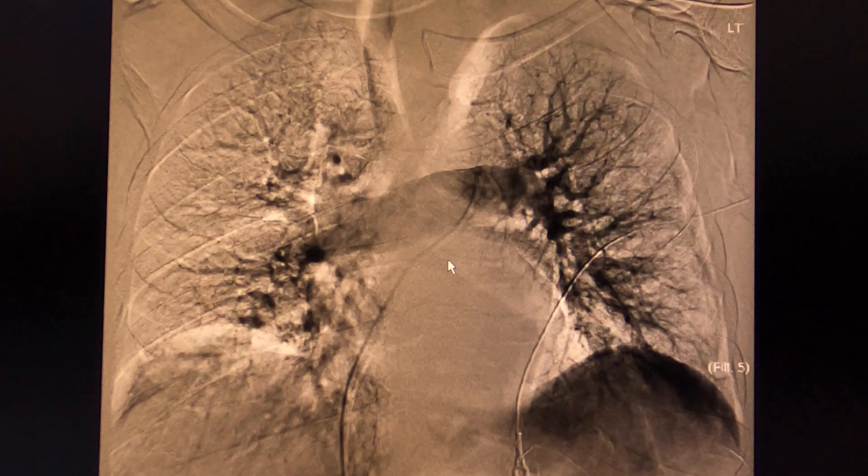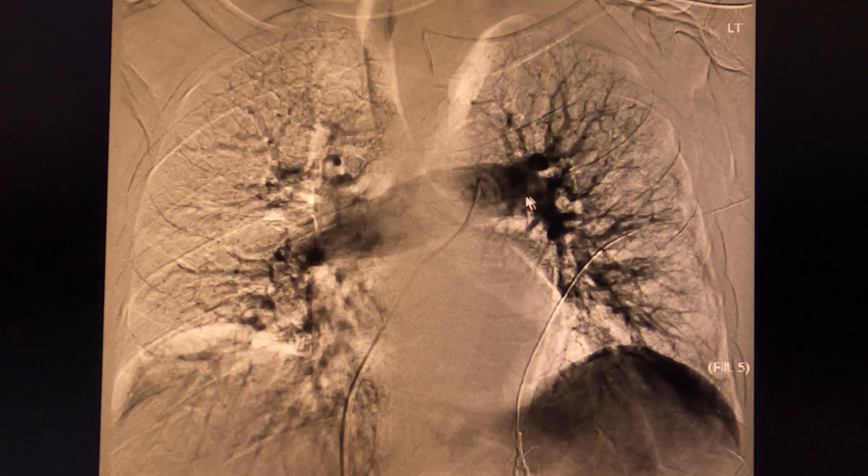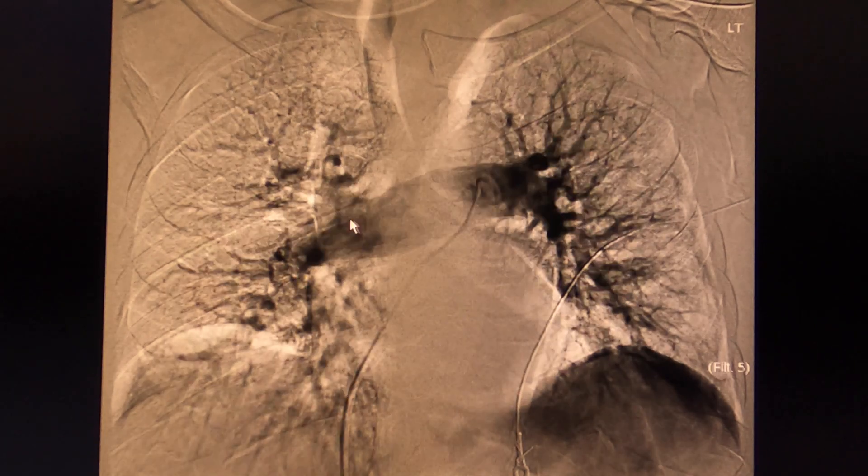Here we're looking at the angiogram of the pulmonary arteries. You can see filling defects on the left side and filling defects on the right side as well, more so than the left. The overall perfusion to the right lung is decreased. The mean pulmonary pressures were somewhat elevated at around 25. Let's see how she does after the thrombectomy.